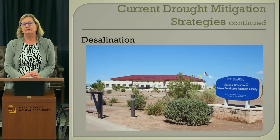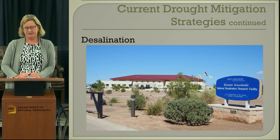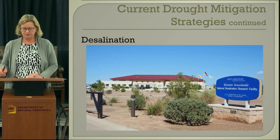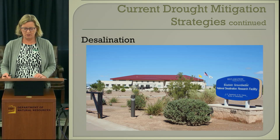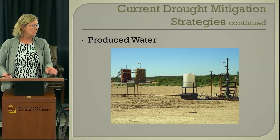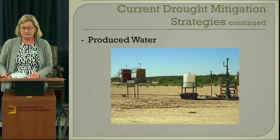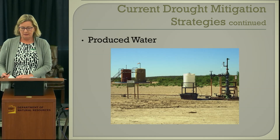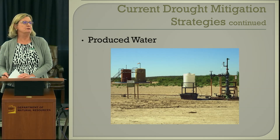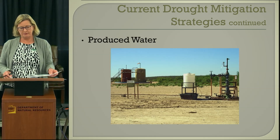New Mexico has a brackish groundwater national desalination research facility, so desalination is another option for balancing water supply during drought. We're also doing quite a bit of work on produced water. We have a thriving oil and gas industry in our state, and oil and gas wells produce a lot of water that has to be dealt with. People are doing research into how we might use produced water to reduce demand on our fresh water supplies.